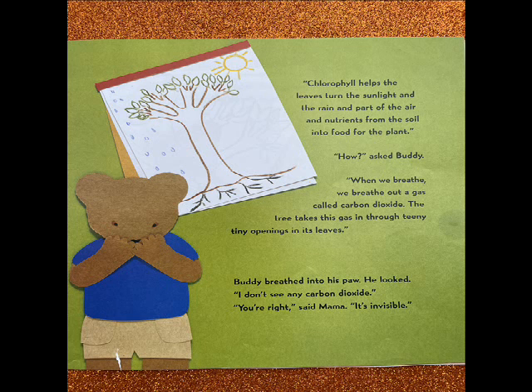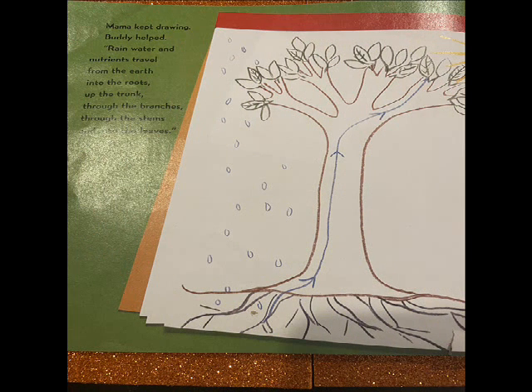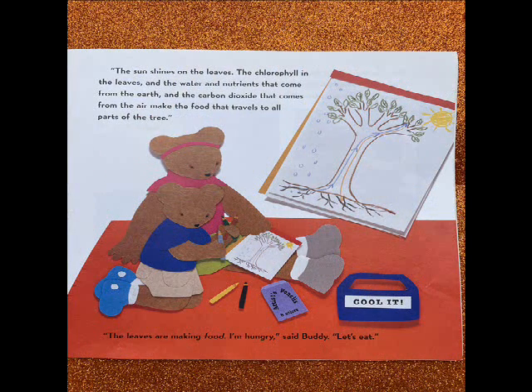Chlorophyll helps the leaves turn the sunlight and the rain and part of the air and nutrients from the soil into food for the plant. How? asked Buddy. When we breathe, we breathe out a gas called carbon dioxide. The tree takes this gas in through teeny tiny openings in its leaves. Buddy breathed into his paw. He looked. I don't see any carbon dioxide. You're right, said Mama. It's invisible. Rain water and nutrients travel from the earth into the roots, up the trunk, through the branches, through the stems, and into the leaves. The sun shines on the leaves. The chlorophyll in the leaves and the water and the nutrients that come from the earth and the carbon dioxide that comes from the air make the food that travels to all parts of the tree. The leaves are making food.